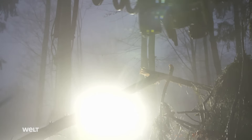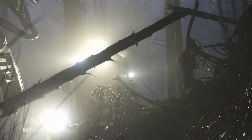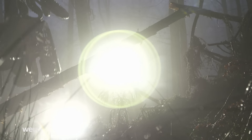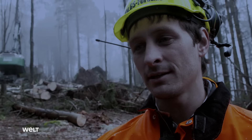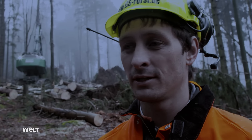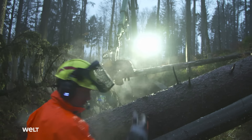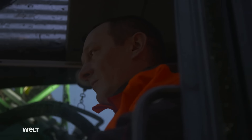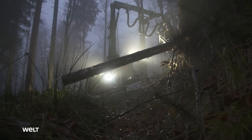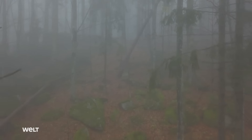But the tracked harvester can't operate on terrain steeper than this — the terrain sets limits on where it can be used. Then we have to extract the timber using either the cable skidder or the cable crane. In this section of the forest, the men have managed to remove all the trees using the tracked harvester. But another area of forest is waiting for the loggers from GS Faust on a steep hillside.